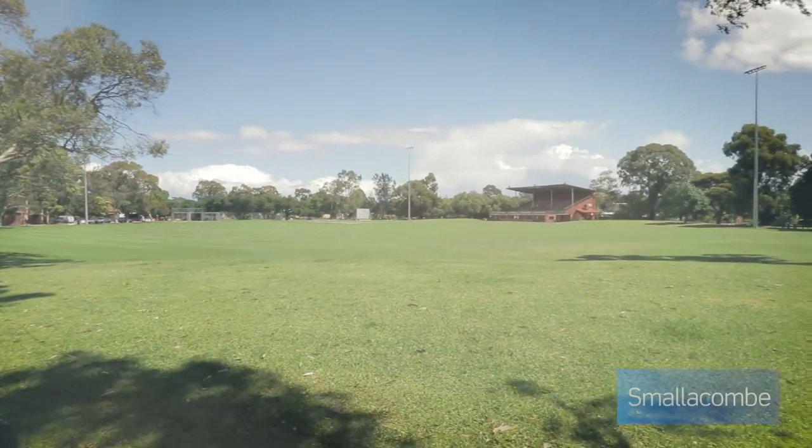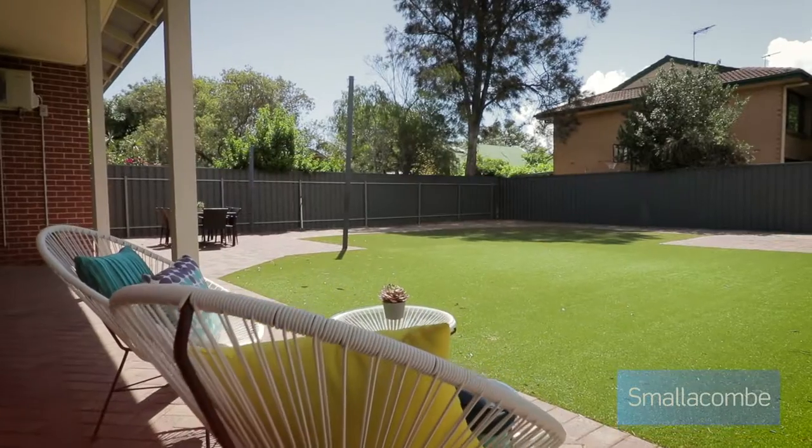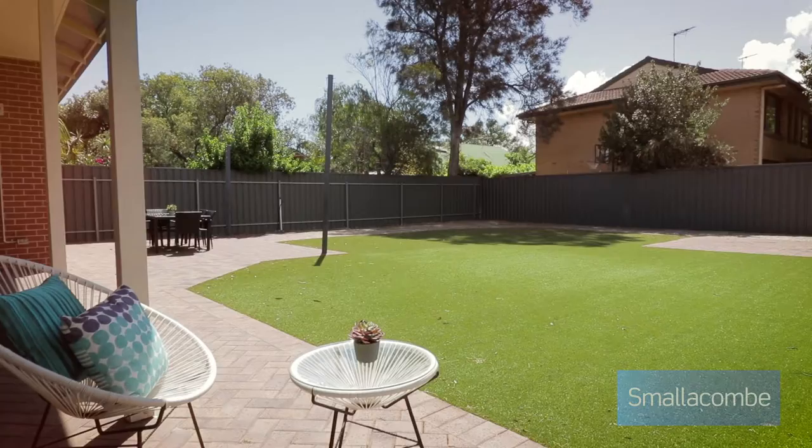With easy access to gorgeous recreation facilities, the automatic gate allows entry to the spacious and private grounds and double carport.